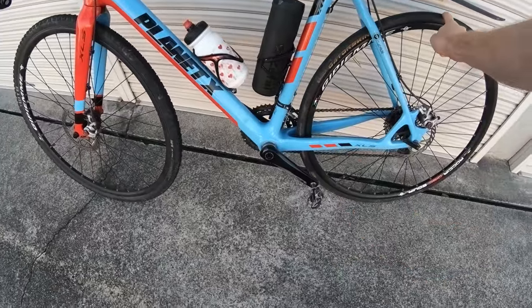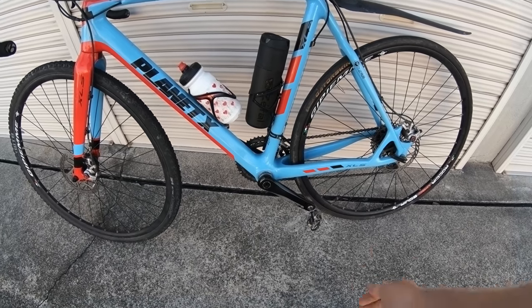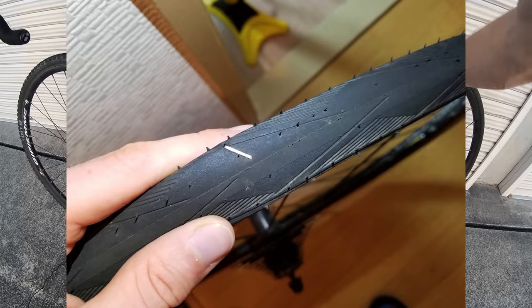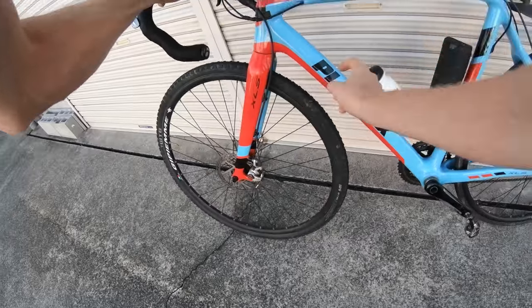I've also got some new tires on here. I had to go back to the gator skins. I tried something new recently - I tried the Schwalbe Duranos - and it failed on the first ride. I got a staple going through them, so I'm just going to stick with what I know: gator skins. Hopefully I'll get some bigger ones on here later. I've still got my cross tires up front.